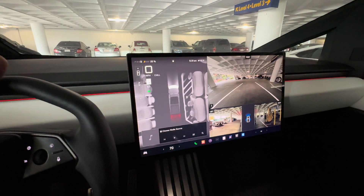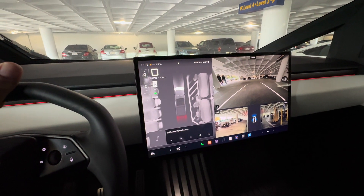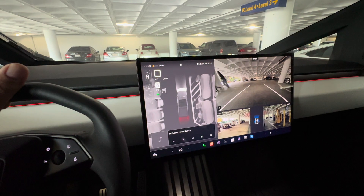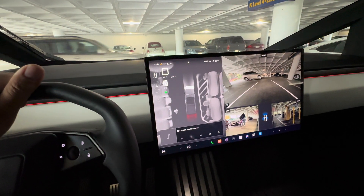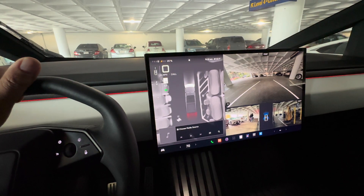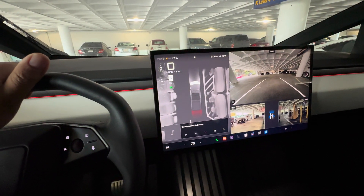Overnight I received a new update for the Cybertruck auto-parking feature and I'm going to give it a test drive in Berkeley, California.